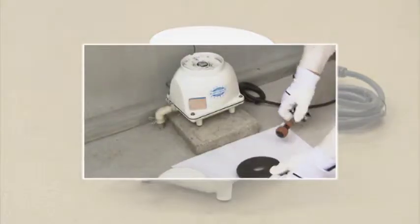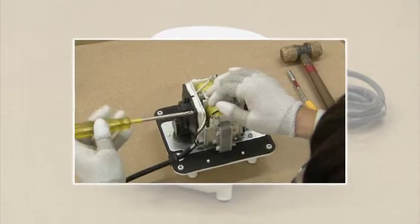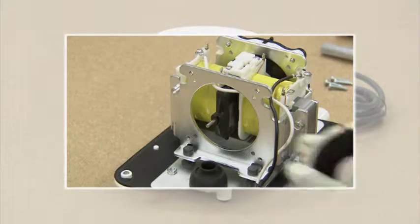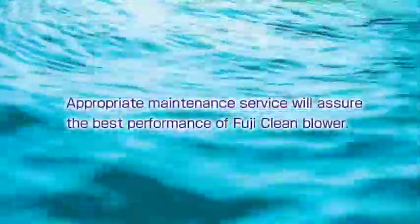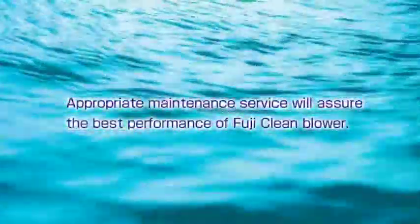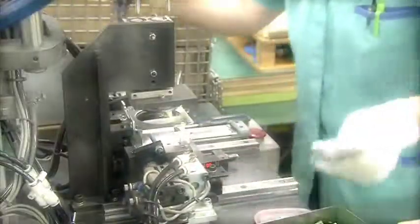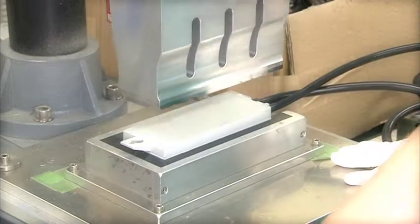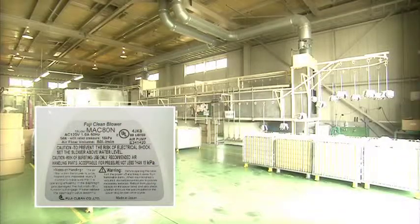The proper maintenance and regular replacement of consumable parts will enable the blower to operate for an extended period of time, instead of replacing the whole blower. Appropriate maintenance service will assure the best performance of FujiClean blowers. All FujiClean blowers are manufactured in factories in Japan. FujiClean has obtained ISO certification, and for the USA and Canadian market, blowers are certified by UL.